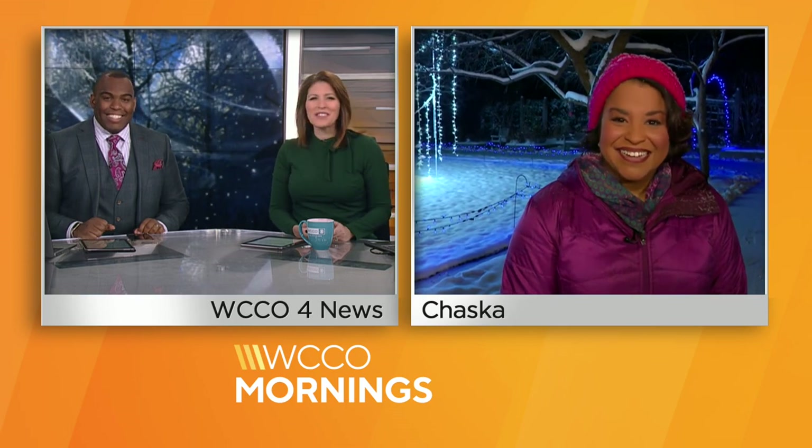Cannot wait to bring the family out there — it's so fun, it's so great. Shaila, thanks for showing us around, we appreciate it.